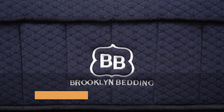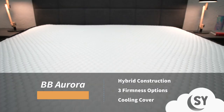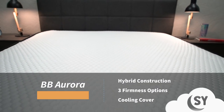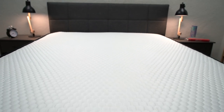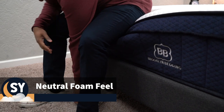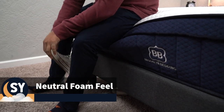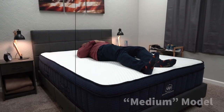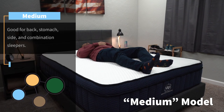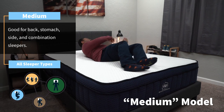Our first pick for neck and shoulder pain is a cooling option that we really enjoy: the Brooklyn Bedding Aurora. This is basically the active cooling version of the Brooklyn Bedding Signature Mattress. It's a hybrid bed that uses a combination of coils and various comfort foams to produce an all-around soft, neutral foam feel. It's available in three different firmness options — soft, medium, or firm. For this list, we'd probably recommend the medium or soft versions as they both skew towards the softer end of the spectrum and will probably provide the most amount of pressure relief for your neck and shoulders.